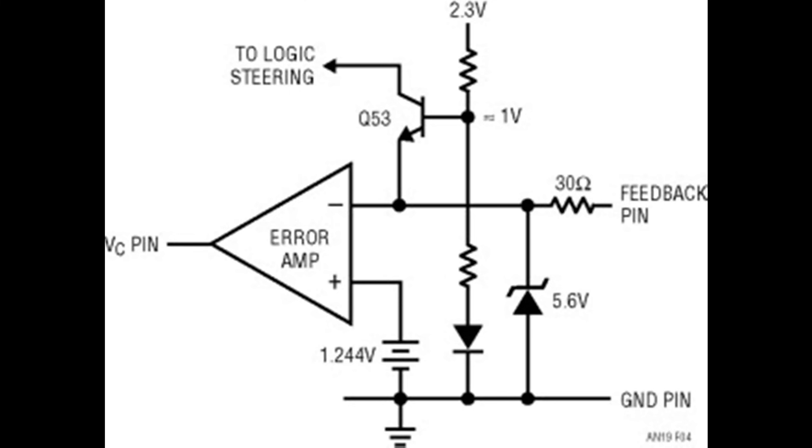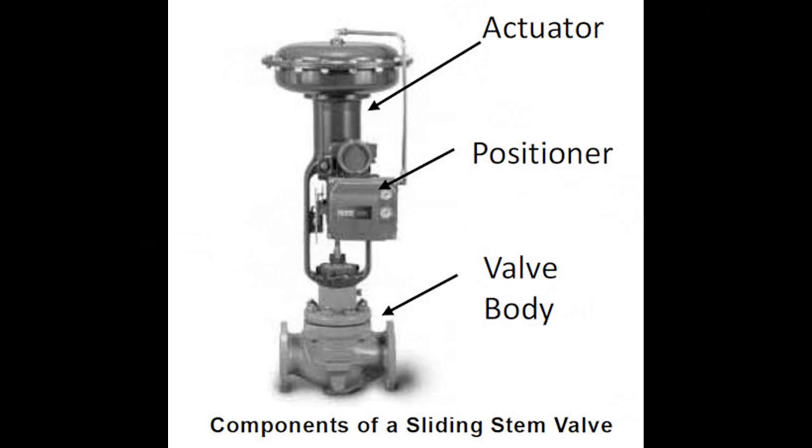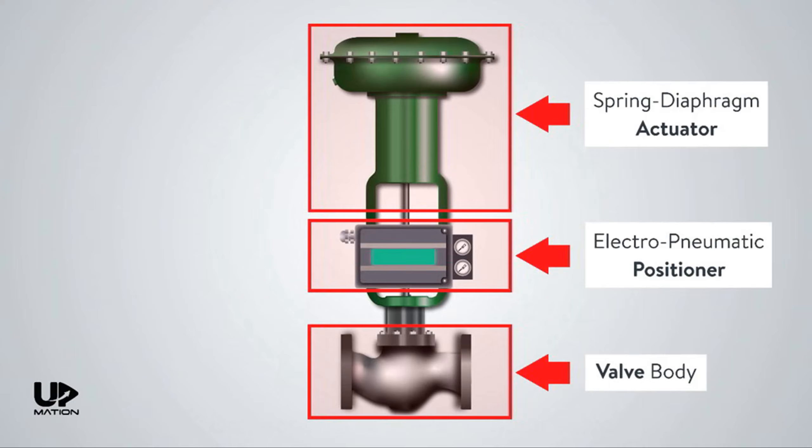The amplified error signal becomes the maestro, conducting the output signal orchestra. This signal is the set of instructions sent to the actuator — the muscle responsible for physically moving the valve to its desired position. The actuator is a powerhouse of mechanical prowess. Depending on the application, it could be pneumatic, electric, or hydraulic, translating the electrical or pneumatic signals into the physical motion needed to adjust the valve position.